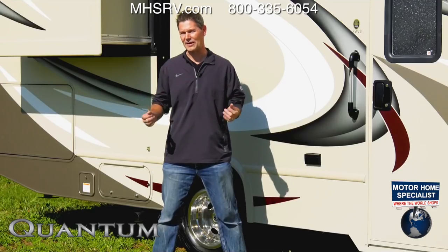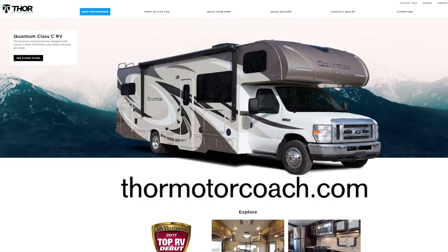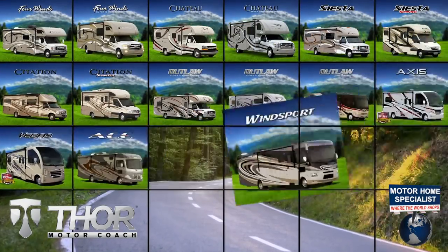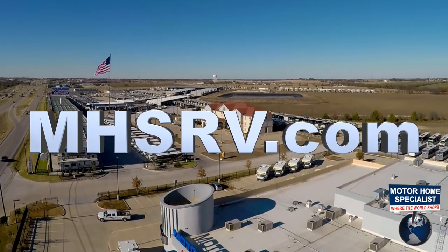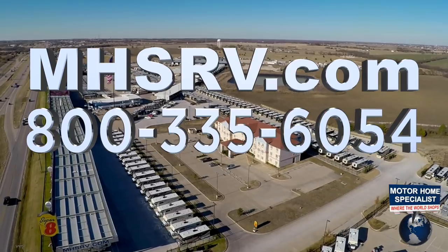When you're ready to learn more about the Quantum RW28, visit ThorMotorCoach.com. If you would like to see sales prices from the only full line and fully authorized Thor Motor Coach dealership in the world, visit Motorhome Specialist at MHSRV.com or call 800-335-6054.